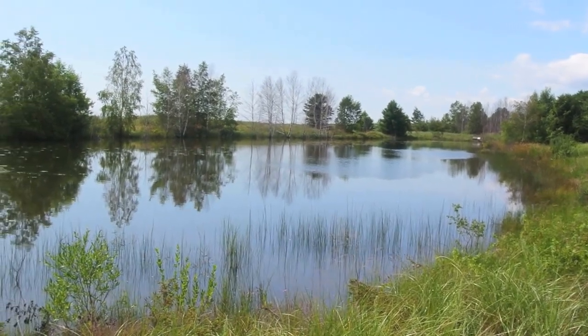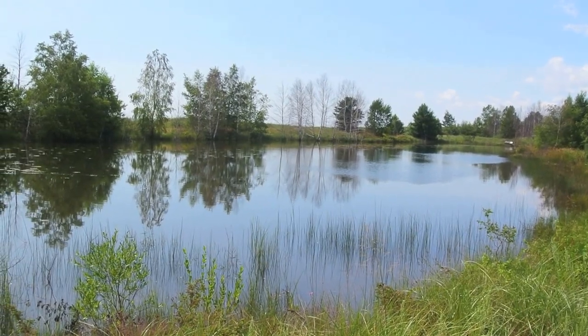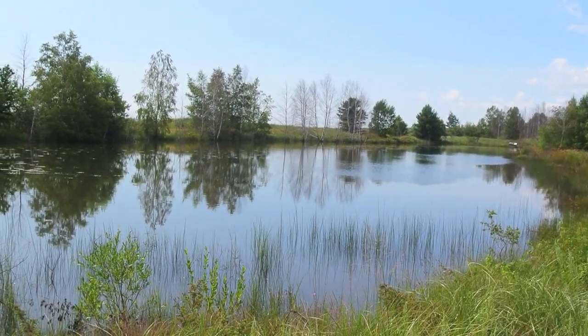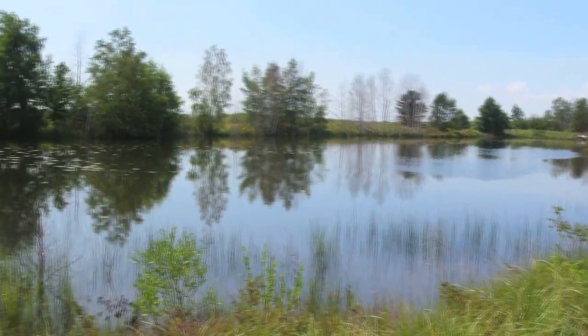Lake Huron is actually more of an inland sea, except that it's fresh water. It's a couple hundred miles long and 80 to 100 miles wide or something like that — it's huge.